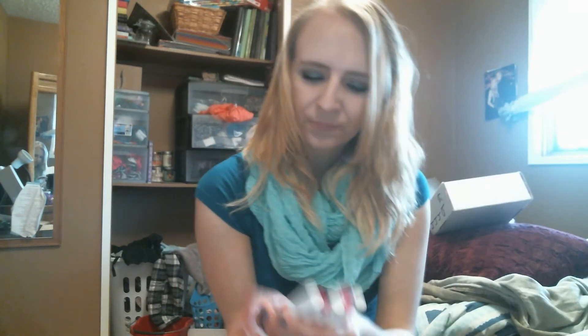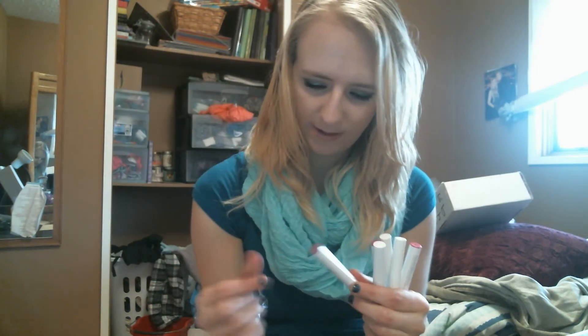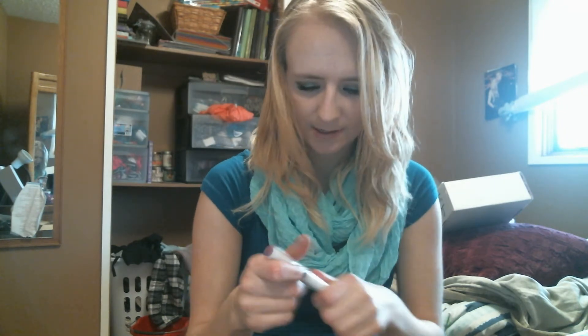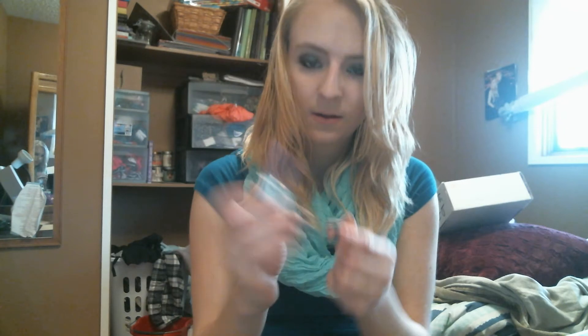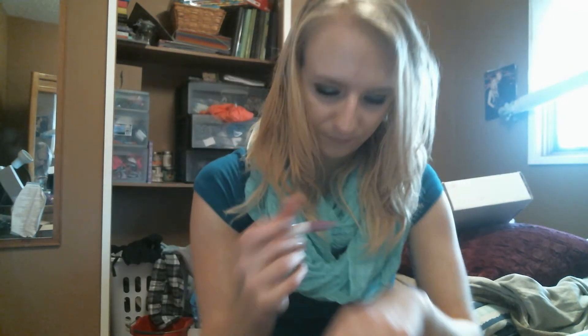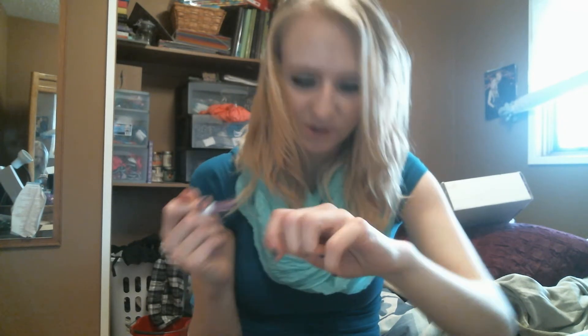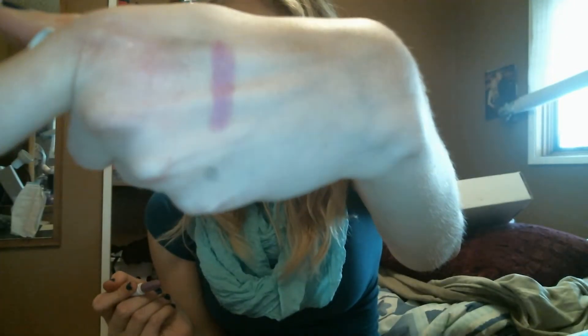Alright, so next I got some of the lippy sticks. I got six of them and they look like this. I thought I got the lip liners — the lippy pencils — but I guess I didn't. We're just going to go through these really quick. The first one I got is Brills and it is a satin. When I got these the first day, my boyfriend swatched them on me — it was so cute. That's Brills.